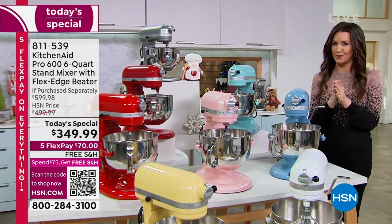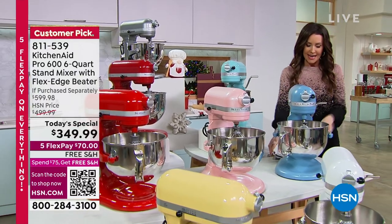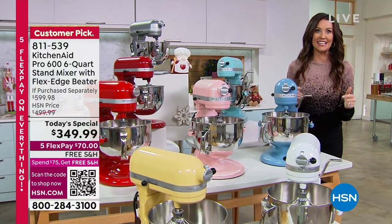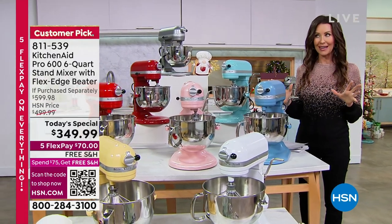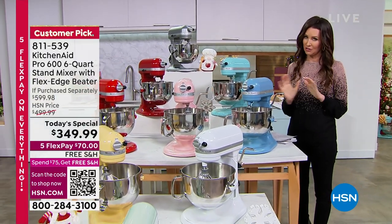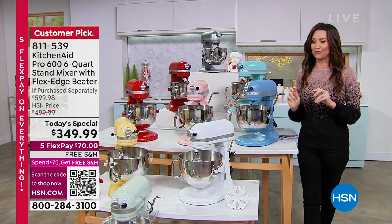This is the KitchenAid Pro — the one with the powerful engine. It is 575 watts at six quarts. We are including so much here. You're getting a $600 value, close to $600 value. You're saving about $250. We're going to break it all down for you.